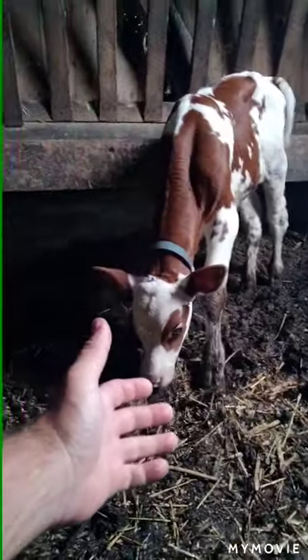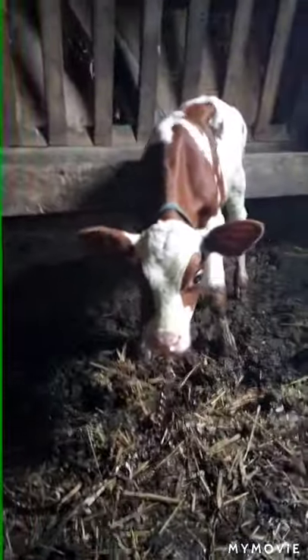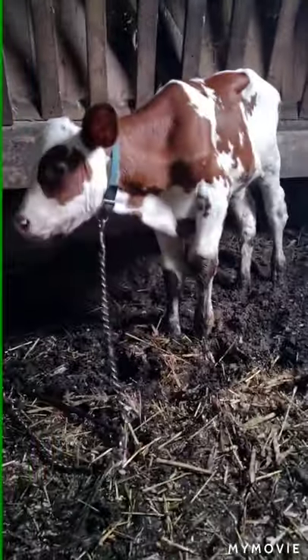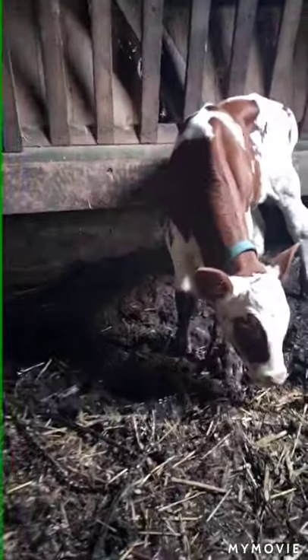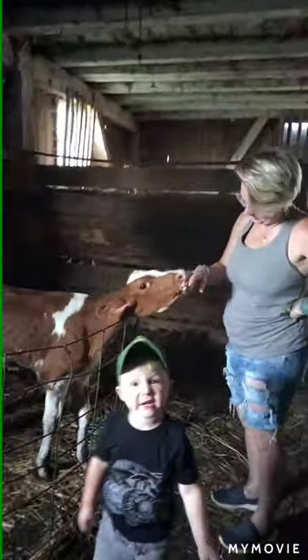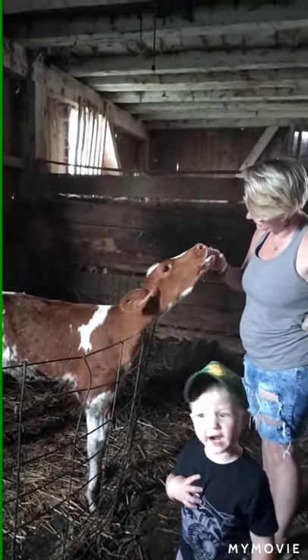Just stick out your hand and stay low. We've got to make friends with the animals so that they come up to us. You pet him like that.